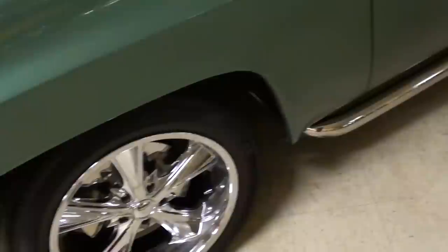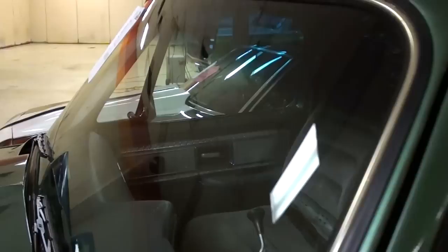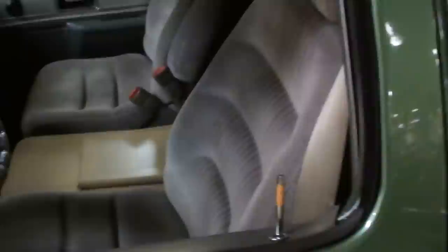And it's got the little chrome nerf bars there under the doors. Glass looks good. It's got the little chrome visors over the windows — very sharp looking truck.